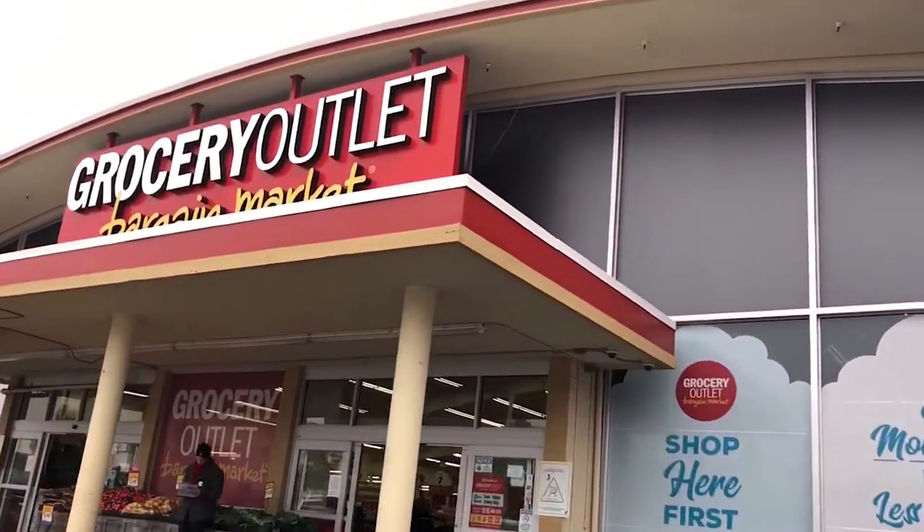We're pulling into Grocery Outlet right now. Alright, let's go in and check out what they've got!